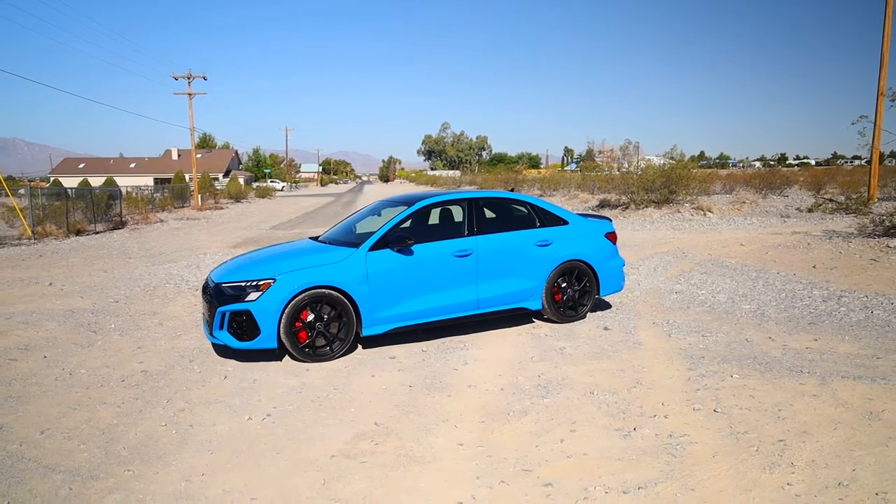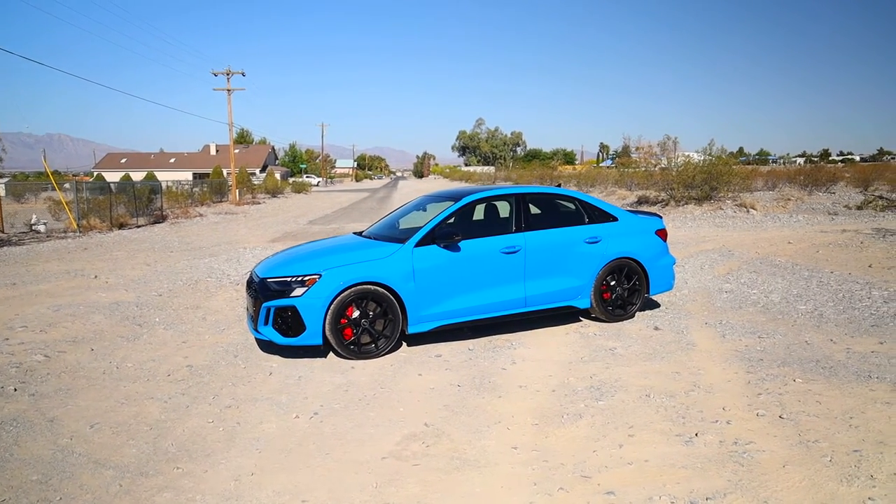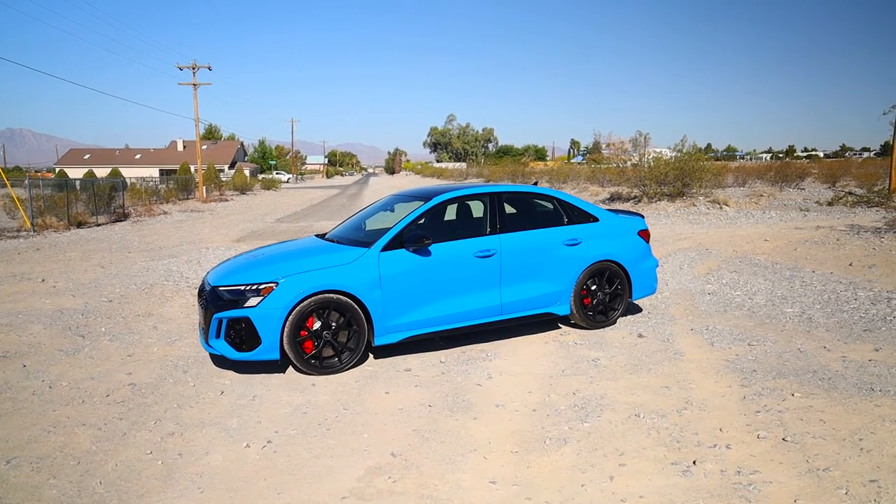Base pricing starts at sixty thousand dollars with destination and delivery. The one you're looking at here is priced around sixty-five thousand dollars — it's got the black optics package, the sport exhaust, and the tech package on the inside.